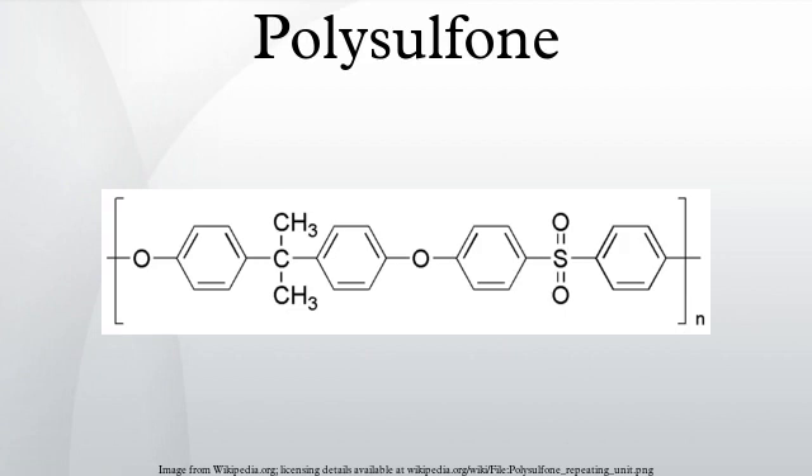However, it is soluble in dichloromethane and methylpyrrolidinone. Polyethersulfon is a similar polymer with low protein retention.